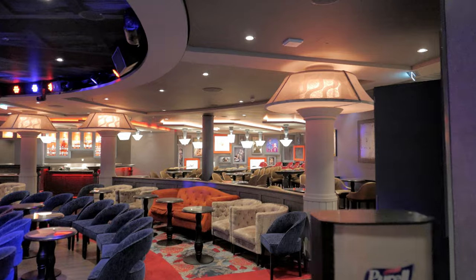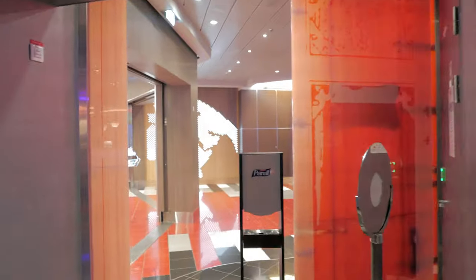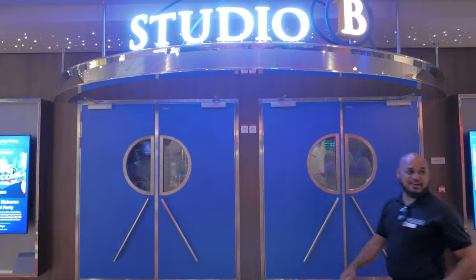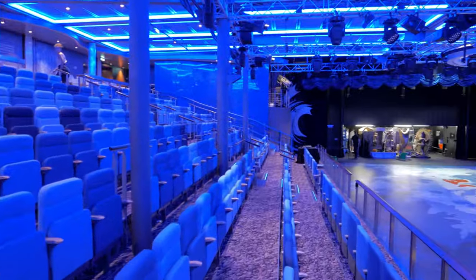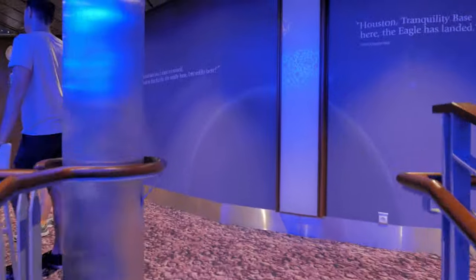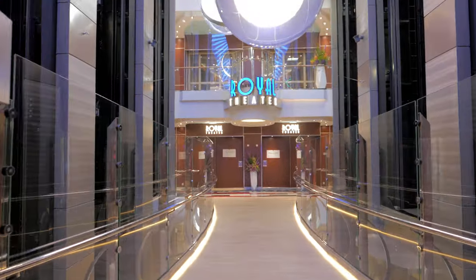Across the hallway is the Attic — if you're looking for something fun to do at night, this is your go-to place. It's a dance club, but prior to that they use it for stand-up rated-R comedy shows. To attend those shows you have to be at least 18 years or older. And across the way is Studio B, where you can catch ice skating productions performed by world-class skaters. Royal typically opens the venue at scheduled times and lends out ice skates to anyone interested in trying.